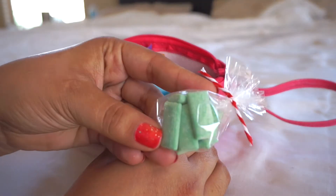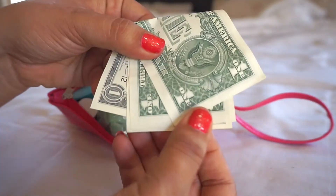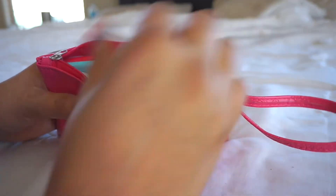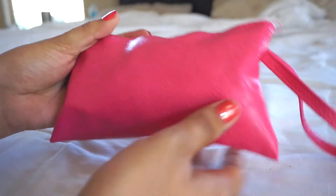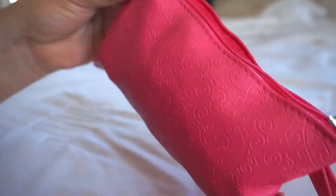And some gum. I also added a couple of dollars in there just in case she wants to go buy a treat — they have a little store in her school. That's it! I thought the little bag came out really cute.